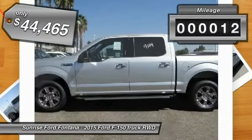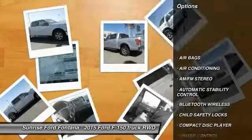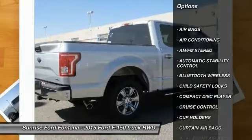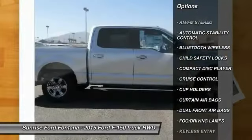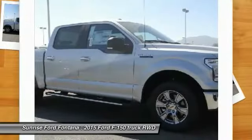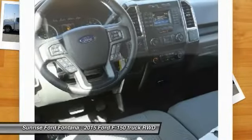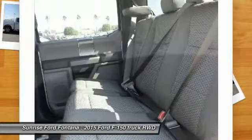This vehicle has less than 100 miles. Here are some of this vehicle's great options: keyless entry, traction control, leather-wrapped steering wheel, Bluetooth wireless data link for hands-free phone, air conditioning, front automatic stability control, cruise control, AM FM stereo radio, child safety locks, power door locks.